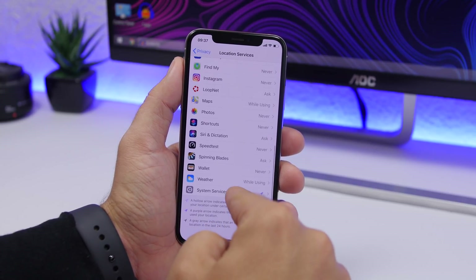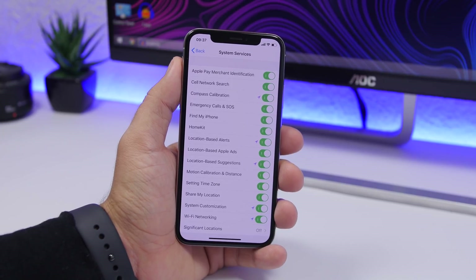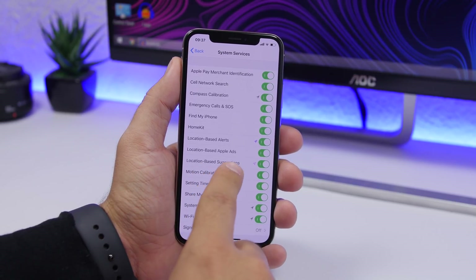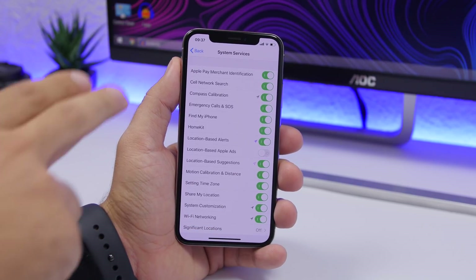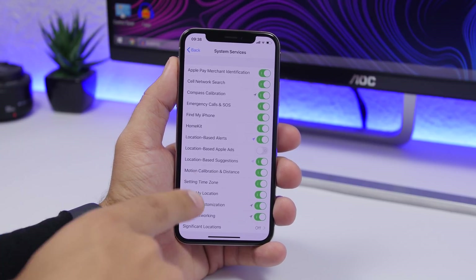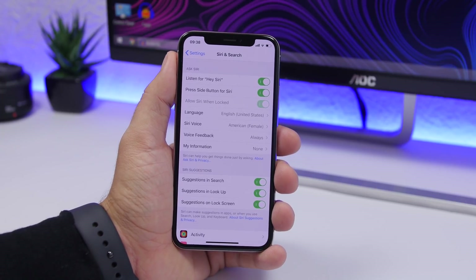Another setting found under Location Services: scroll down and you will find System Services. Here you'll see some system services that use your location and consume battery. For example, Location-Based Ads — go ahead and disable that right away. You can see different services here that you don't need using your location, so just disable their location access directly from here.